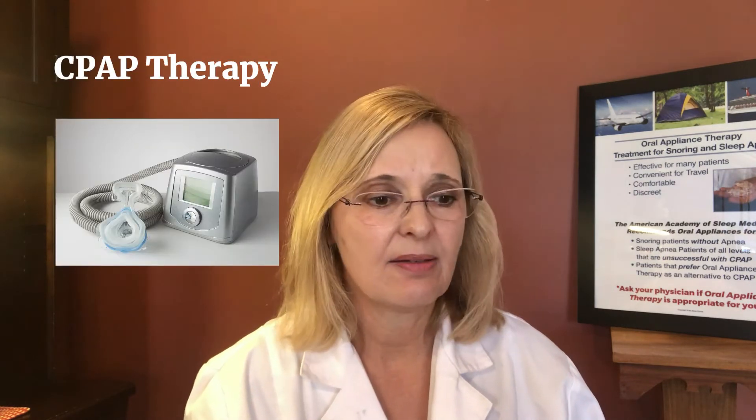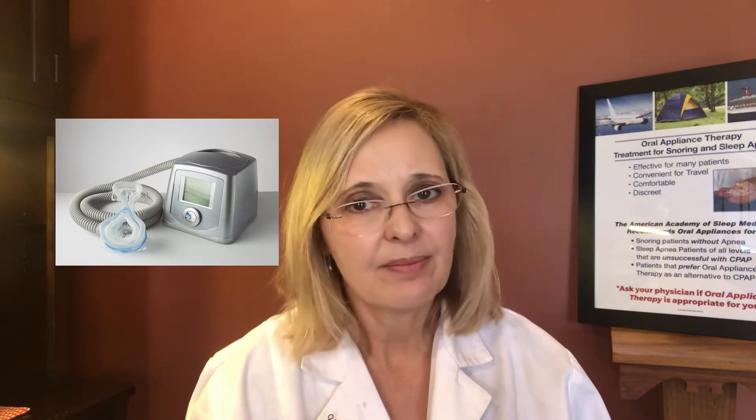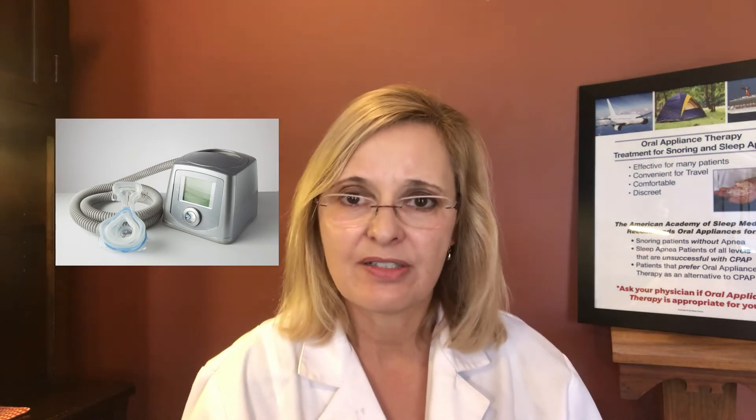The most common next thing that might be mentioned would be CPAP therapy, which is a continuous positive air pressure device. It is a monitor and bedside tool with hoses and a mask that you place on your face that can help keep your airway open by the air pressure of the device. It is a wonderful tool, especially if you have severe apnea and need treatment quickly — really for all apnea patients.